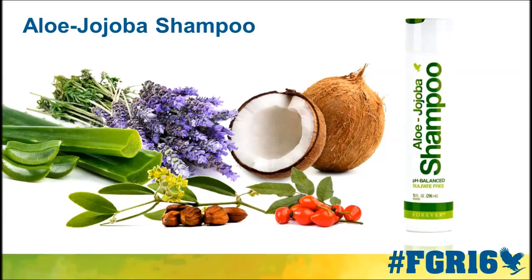Did you know that aloe has a sudsing agent to it — that it actually naturally suds? When we combined it with coconut, it simply goes in and cleans the hair, doesn't strip the hair, is soft and gentle, but gives that delicious foam in the shampoo that we're looking for.